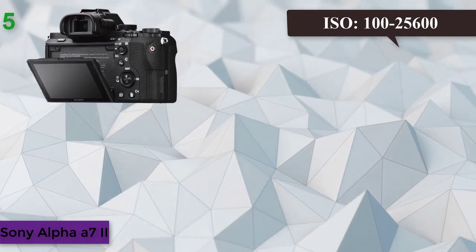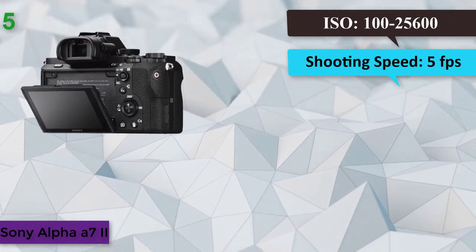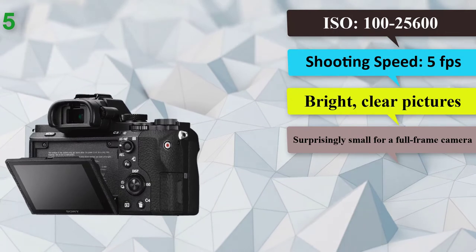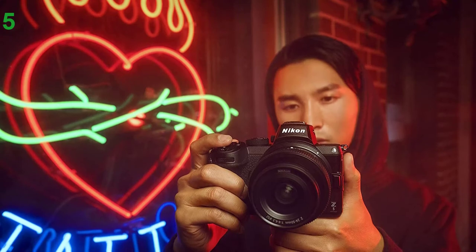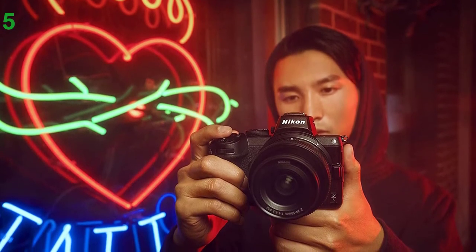Number 5: Sony Alpha A7 II. Megapixels: 24.7. ISO: 100–25,600. Built-in flash: no. Shooting speed: 5 frames per second. Effective 5-axis image stabilization, bright clear pictures, surprisingly small for a full-frame camera. It's the world's first full-frame mirrorless camera to carry in-body 5-axis image stabilization.